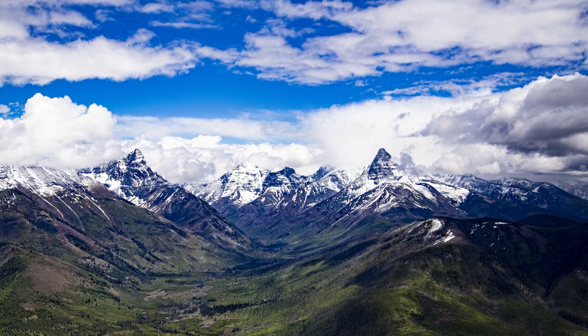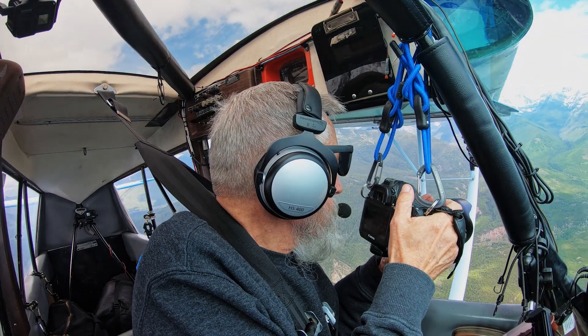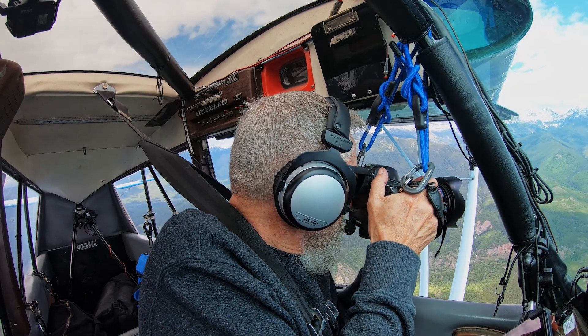Seeing these mountains juxtapositioned as they are in this scene is exceptionally rare. This is a special place.